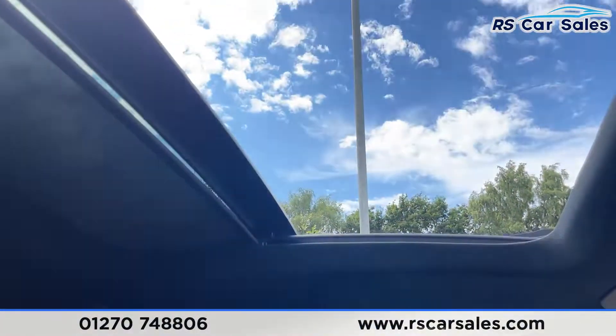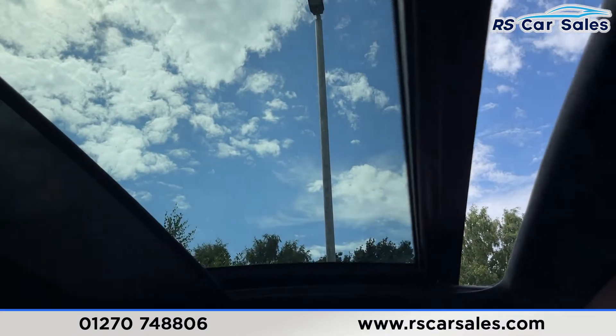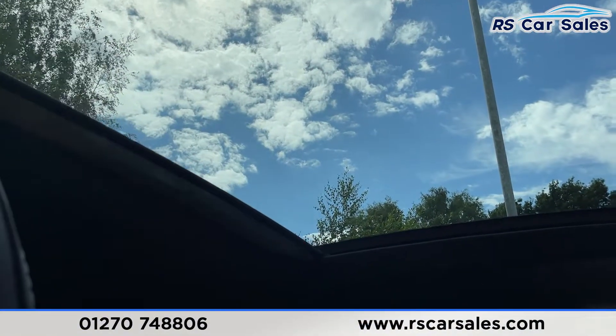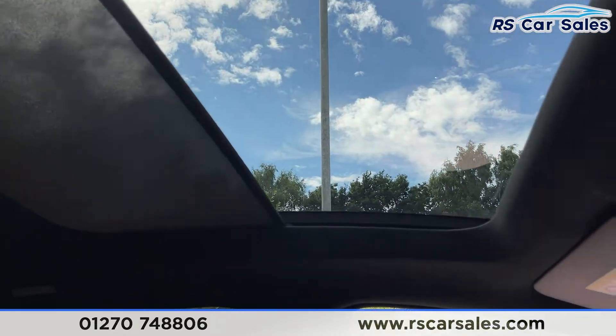Last but not least, we've got the panoramic glass roof. To close it, simply press the switch and as you can see it works exactly as you'd expect. You've also got the blind, which retracts, and you can simply close that just as easily.